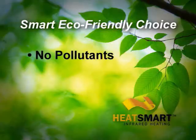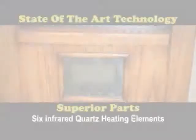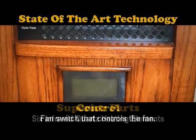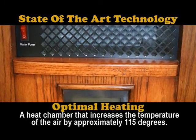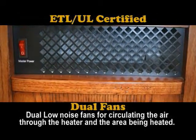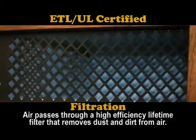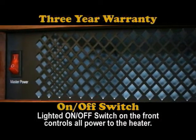The Heat Smart infrared heater is the smart, eco-friendly choice — no pollutants, no fossil fuels, just clean, comfortable heat. Our convection-style heaters combine the latest technologies to produce efficient and economical heat, making it healthier and safer than space heaters. Heat Smart has passed rigorous testing and is ETL/UL certified to be physically and environmentally safe.